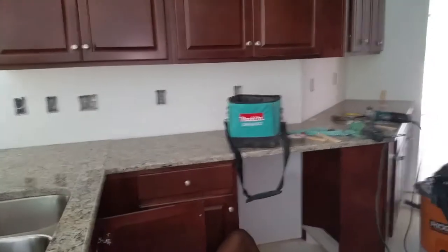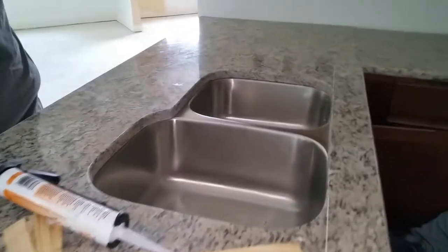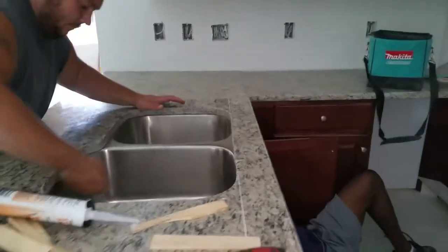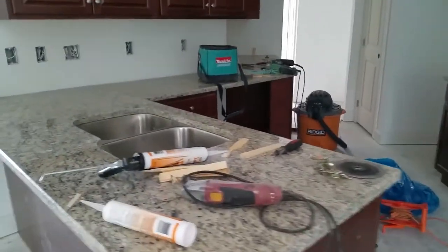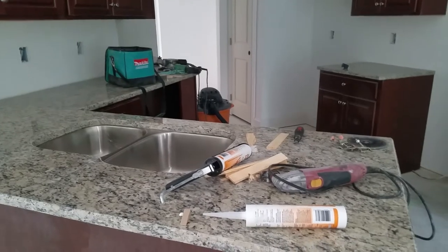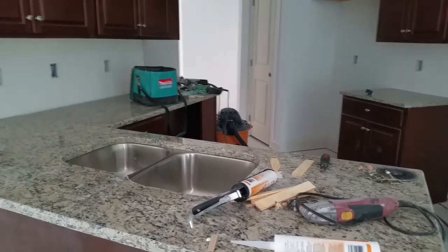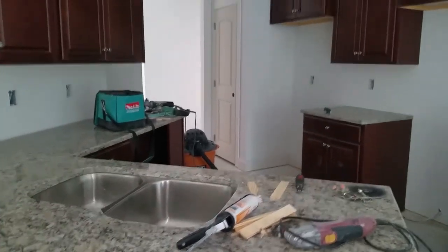We went with the half bullnose edge. So what we're going to do right now is have Tommy go over the steps from the time him and I first meet up on the property for him to see the kitchen and what we want to do, all the way through to completion. Tommy, if you could just walk us through the steps.